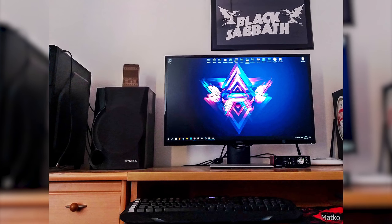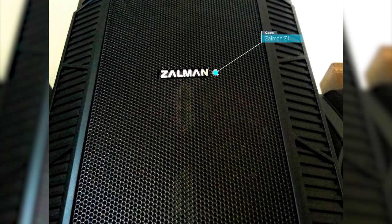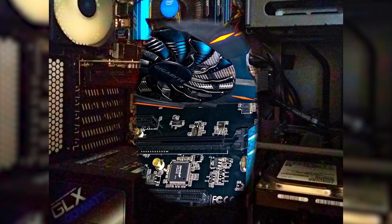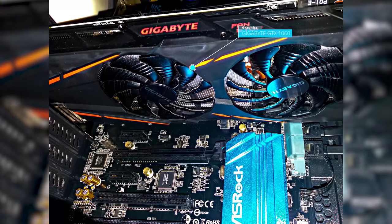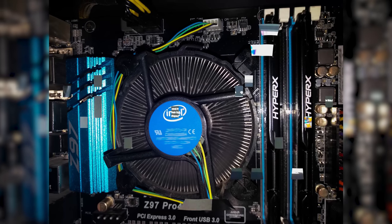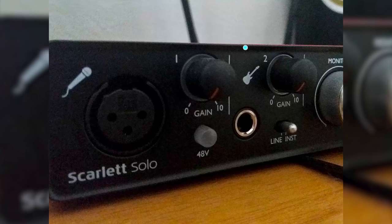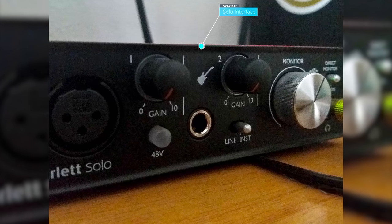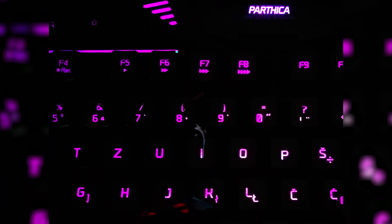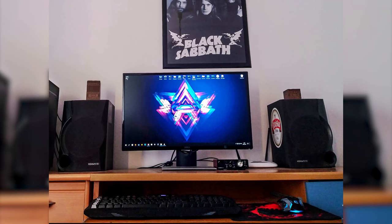Our second entrant for today is named Matko. He did not provide a name for the setup; however, he is using the Zalman Z1 case. Inside the PC, he is rocking the Asrock Z97 Pro 4 motherboard, a Gigabyte GTX 1060 graphics card, with an Intel i5-4460 CPU. For the RAM, he has 16 gigabytes of HyperX. He is using the Scarlett Solo audio interface. For the mouse, he is using the White Shark Caesar, and for the keyboard, the Speedlink Parthica — I'm going to be honest, I have never heard of these brands before. Overall, a nice clean setup. I would put this in the budget category — thank you very much for entering.